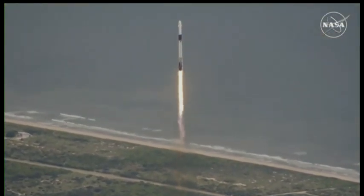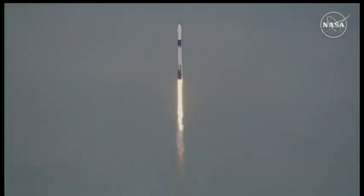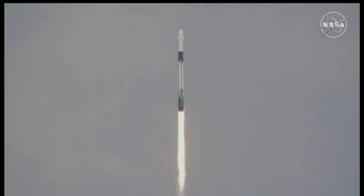Space Station, one alpha. Those nine Merlin engines now providing 1.7 million pounds of thrust, propelling Falcon 9 and Crew-9, and continuing to get good calls from teams here on the ground.